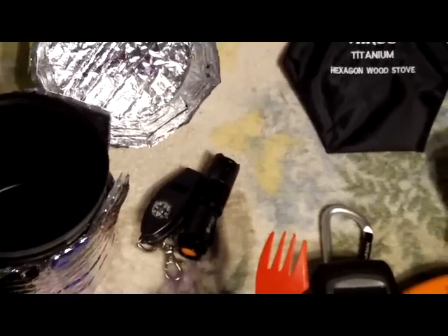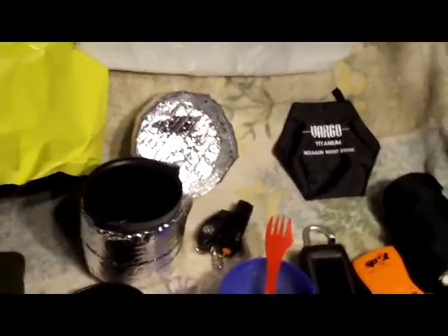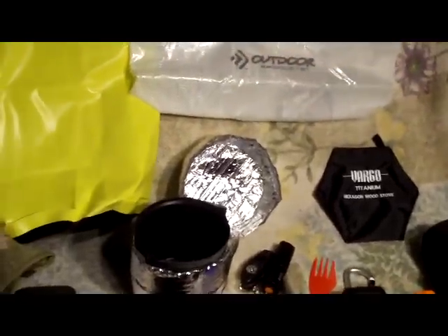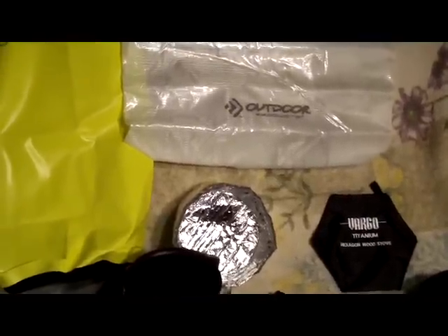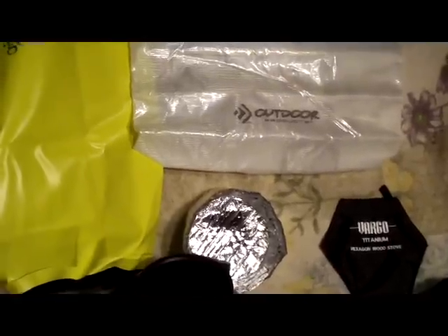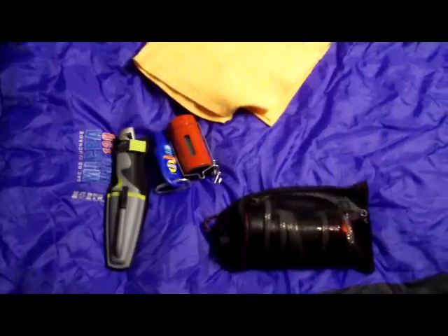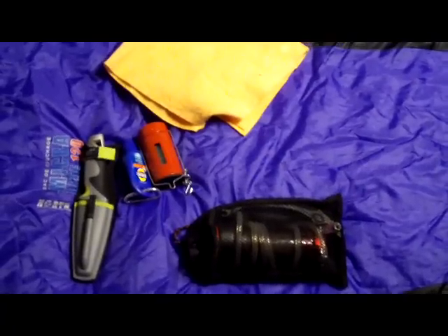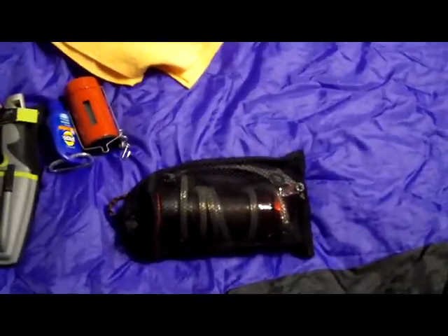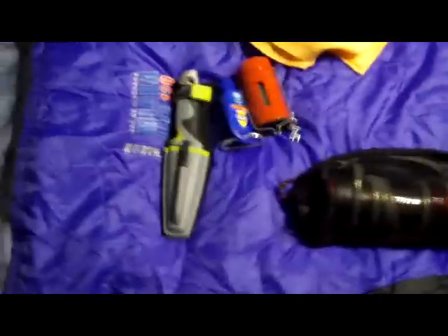One thing I forgot to bring up is my water filter — my MSR MiniWorks. It took a while to find it since I'd put it somewhere and forgot where. We're each bringing water filters because it's important and we don't want to take time to boil water.